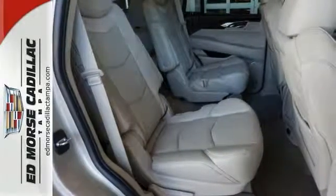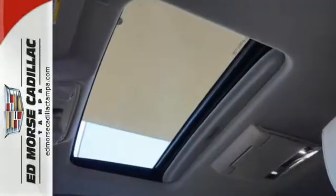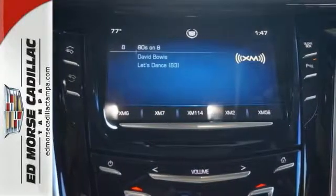Envelop yourself in luxury with the heated and ventilated front seats, tri-zone climate control, Bose 5.1 surround sound system, and the CUE Multimedia system with touchscreen controls.